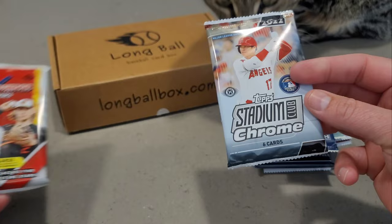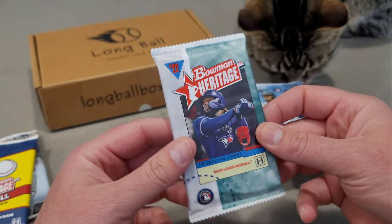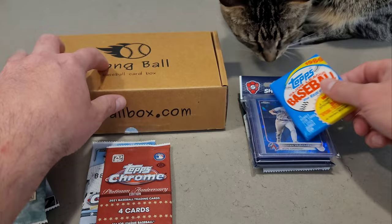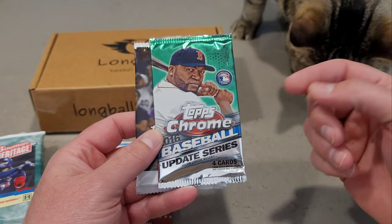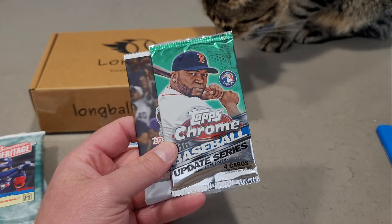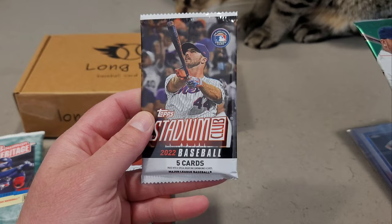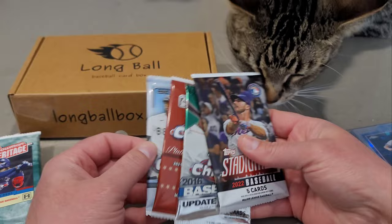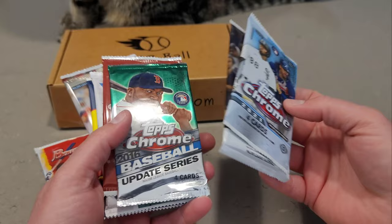We've got Stadium Club 2022 Hobby, Bowman Heritage Hobby from 2021, Bowman Heritage Hobby 2022, Topps Chrome 2021, Topps Chrome Platinum Anniversary 2021, the nostalgia pack, guaranteed hits, our sleeves, and the 2016 Topps Update. There's also a bonus pack here — looks like a 2022 Stadium Club retail pack, and this 2021 Topps Chrome Hobby as an extra bonus pack.